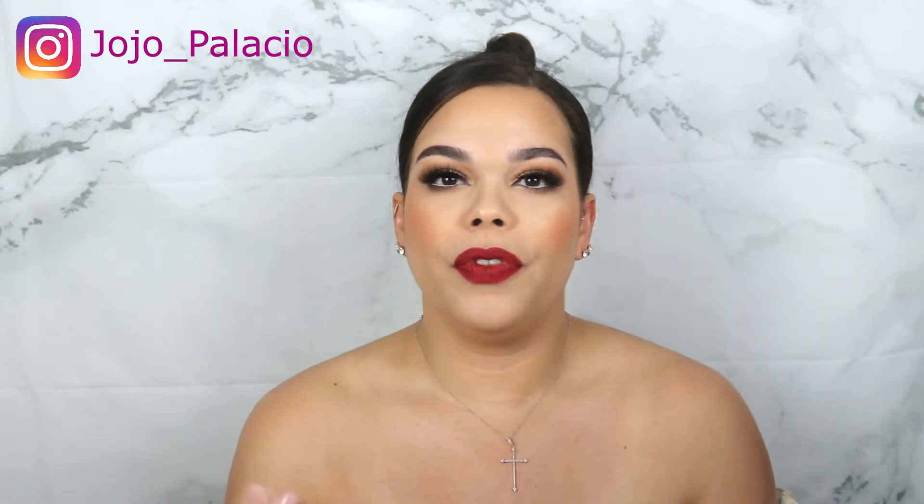Hi guys! Welcome back to my channel. If you are new, my name is Jojo Palacio and on this channel we talk about all things beauty. Today we are here to do a Valentine's Day inspired makeup look. I know that it has been a while since I filmed a full coverage makeup glam. So let's get into this tutorial today. I can't wait to show you guys this makeup look.